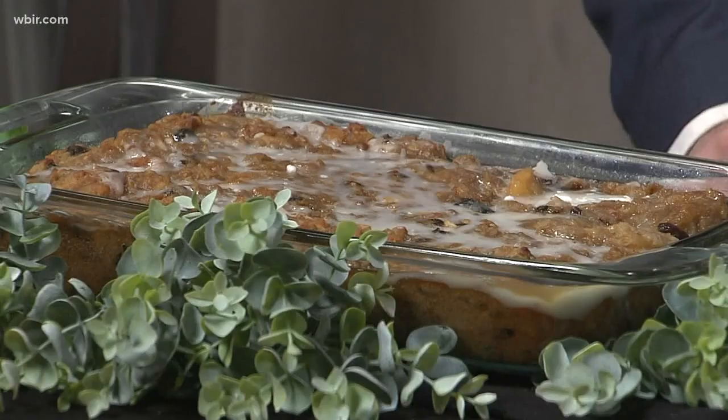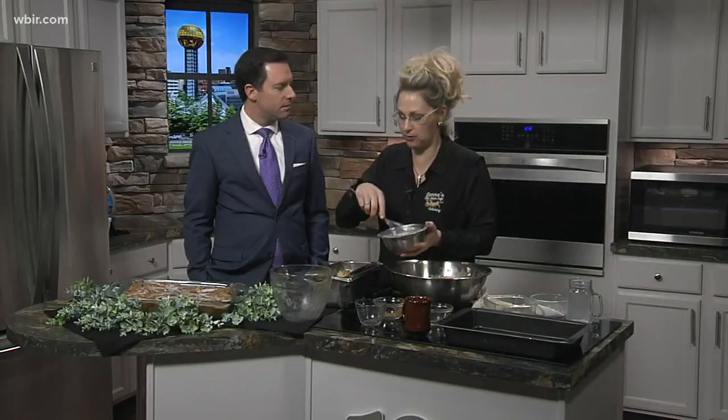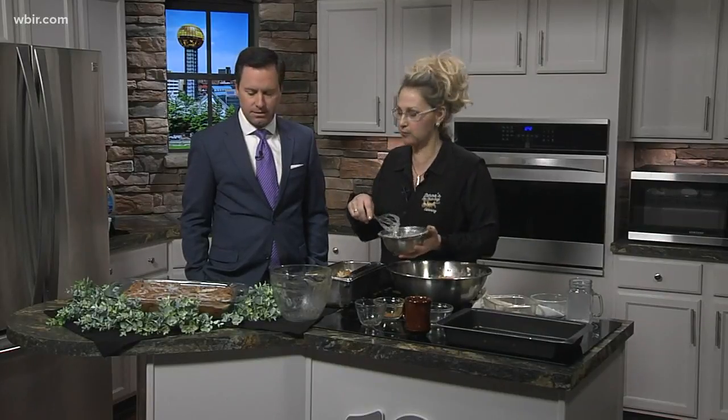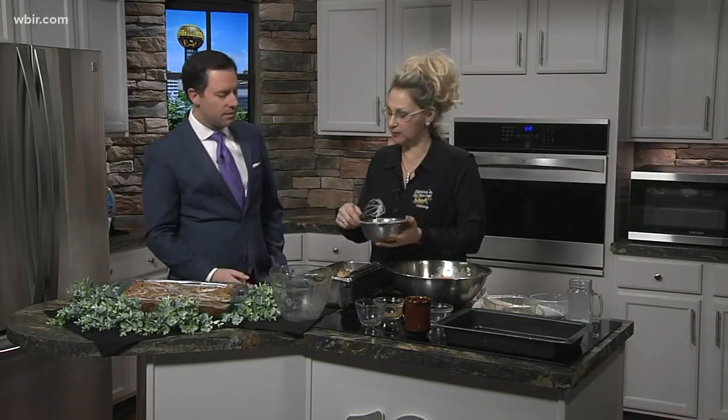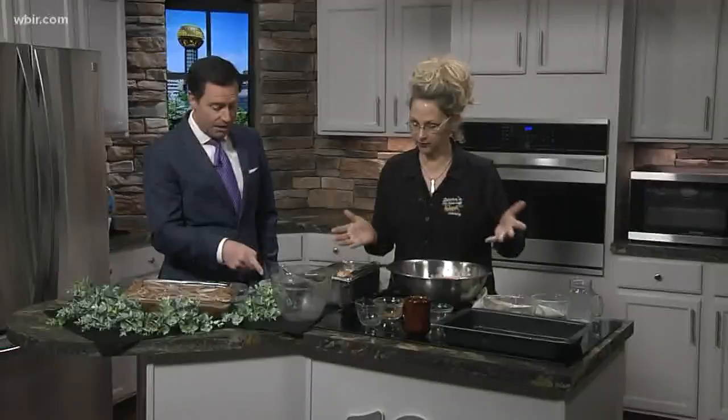For the glaze, I have about a cup of powdered sugar and then I just dribble in the milk until you get a nice glaze. You can get fancy and put cream cheese and butter and all that, but this is so easy and we're here to make things easy. You bake it first, then when you pull it out of the oven you drizzle it with this glaze, and you're left with a beautiful masterpiece. You could serve it with ice cream.